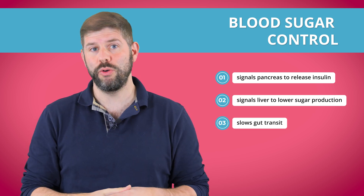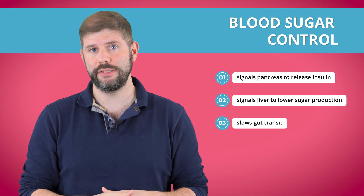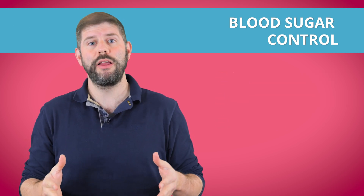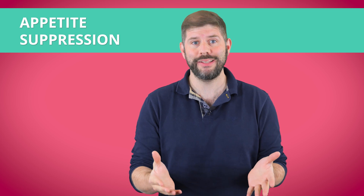It also slows down your gut, meaning your food moves through your stomach more slowly, which also helps regulate blood sugar levels. So if you've got type 2 diabetes, this is great because it stops your blood sugar from spiking all over the place and aims to lower your baseline as well. Now, what about appetite suppression? That's the reason everyone's talking about it.